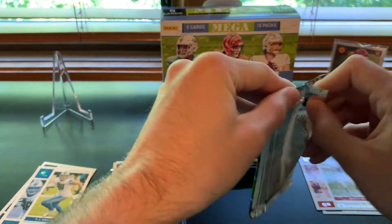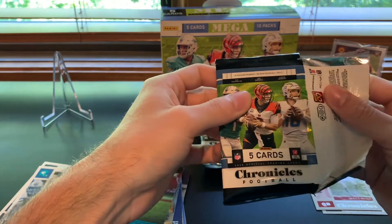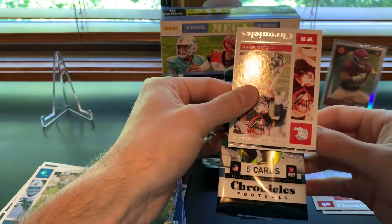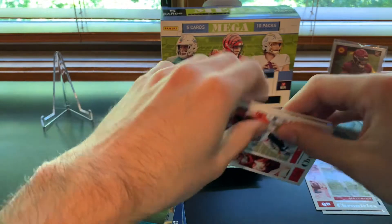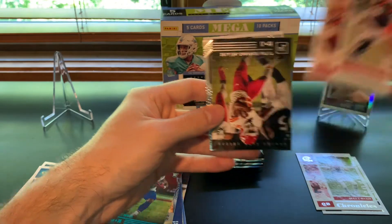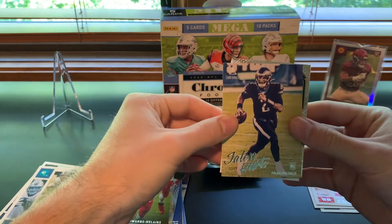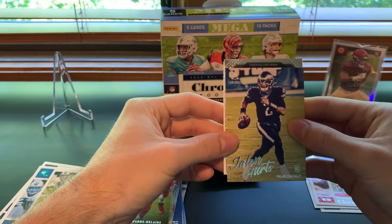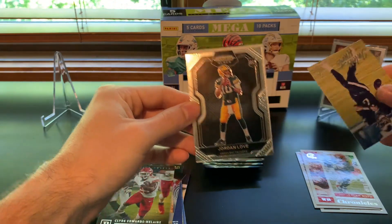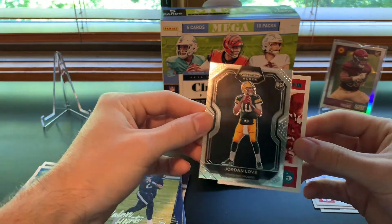I'm not too sure about hobby prices — they're still too expensive for me. I think I'm going to still stick with some retail and see where the market continues to go. I don't know if it's really going to dip for football to be honest. Oh, I think we got a prism black here — Clyde Edwards-Helaire Panini. Jalen Hurts, nice Luminance Update. Green Bay Packers... maybe some Jordan Love. Yeah, nice — Jordan Love prism black!